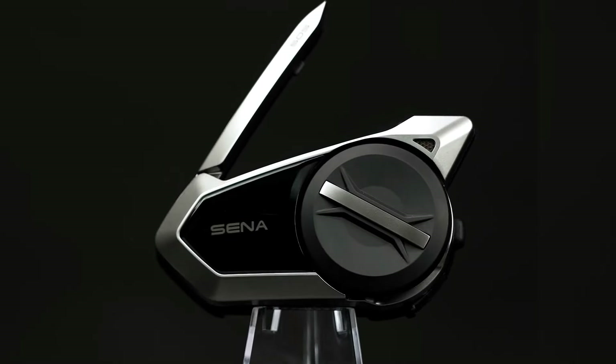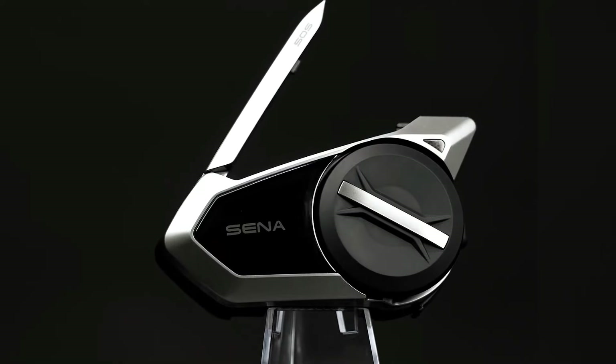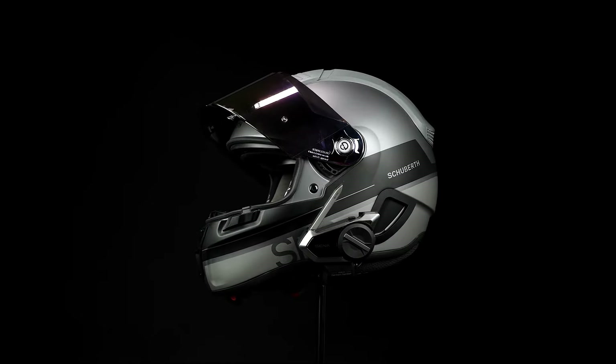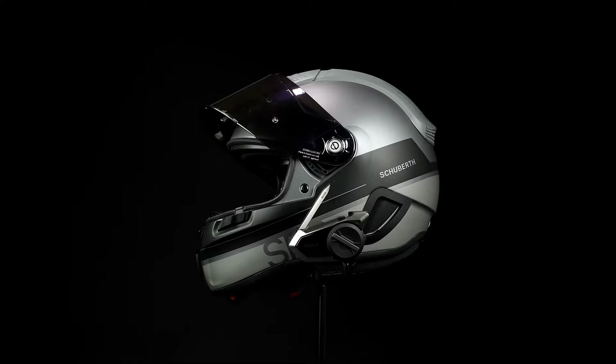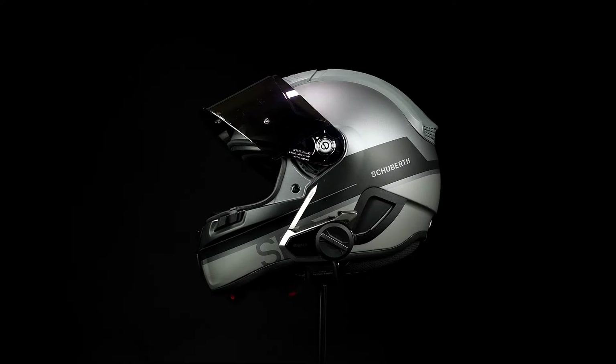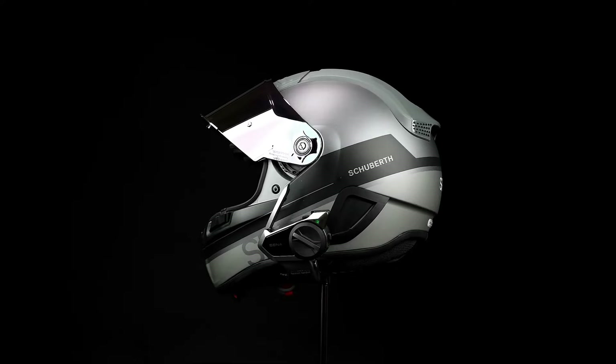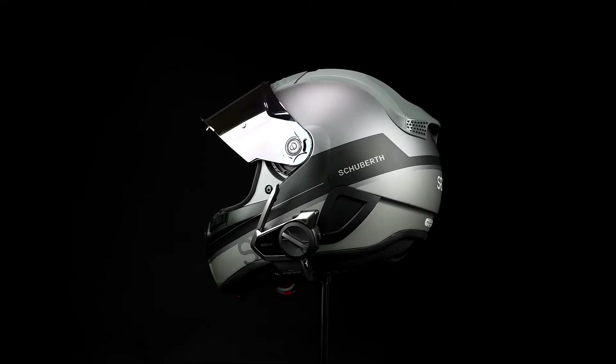Its fast charging capability provides up to 2 hours of use with just a 20-minute charge, ideal for long trips. Additional features include automatic firmware updates via the included Wi-Fi adapter, a glove-friendly jog dial design, and a durable, rider-friendly build that ensures convenience on every ride.